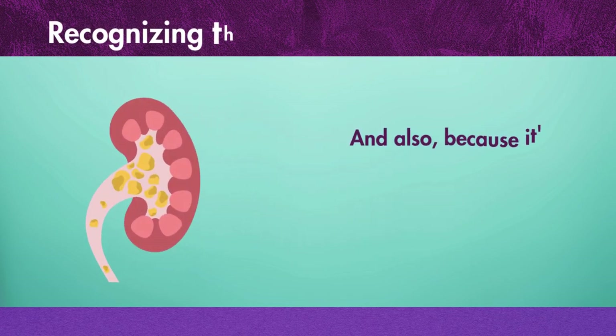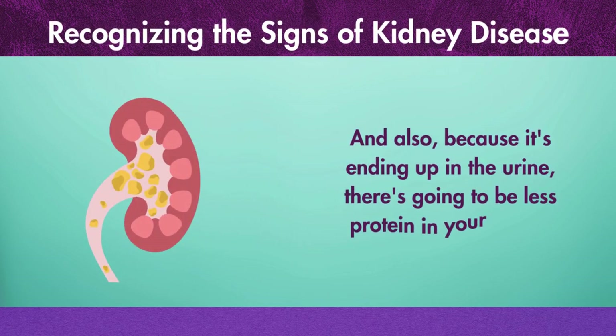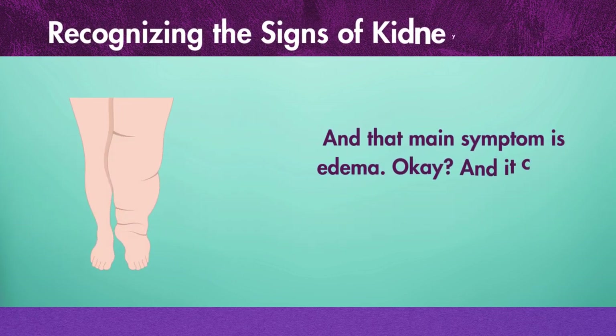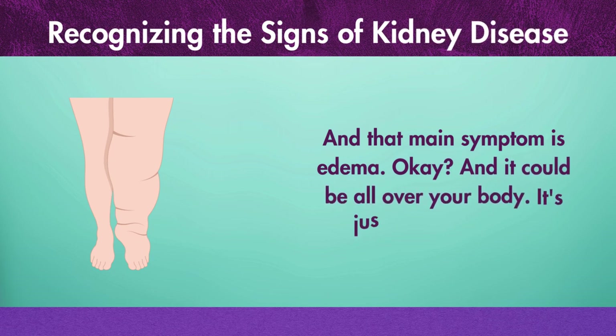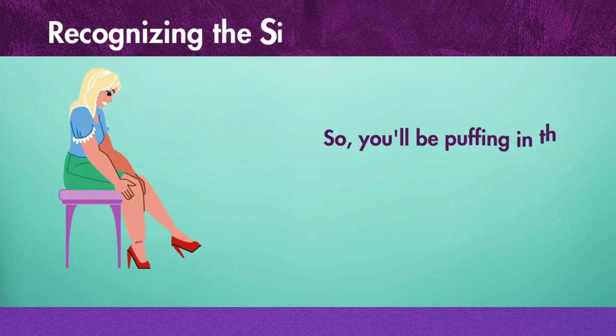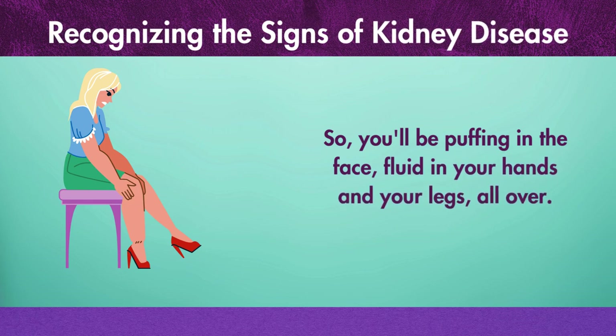Protein in the urine means there's kidney damage with that little filter. And also, because protein is ending up in the urine, there's going to be less protein in your blood. That main symptom is edema — it could be all over your body, just filled with fluid. You'll be puffing in the face, fluid in your hands, in your legs, all over.